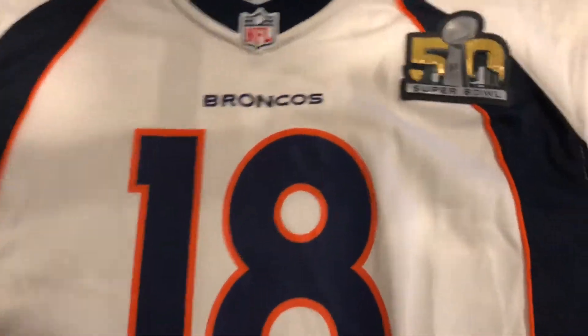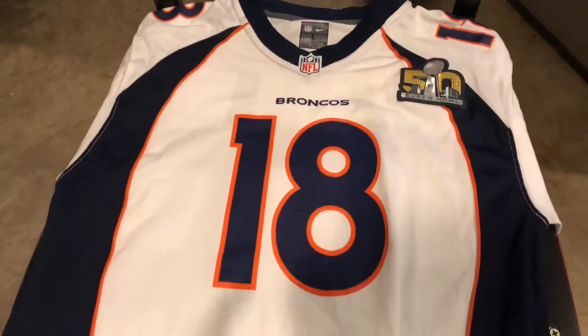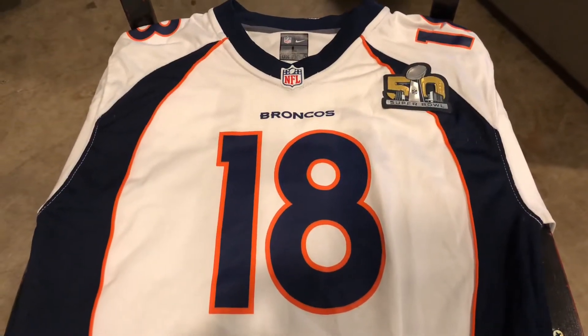Thanks for watching. I should be getting a Nick Foles Super Bowl 52 jersey soon, so stay tuned for that video. Thanks for watching, goodbye!